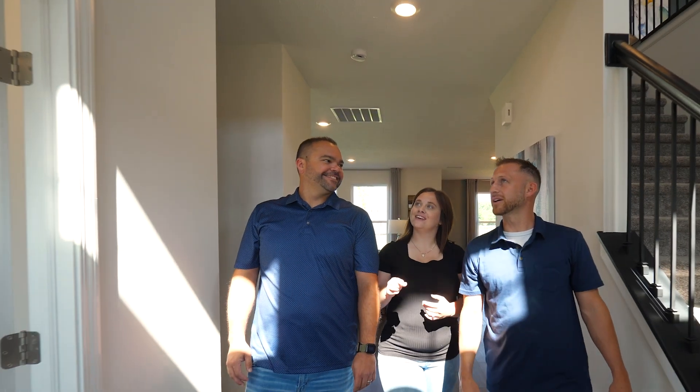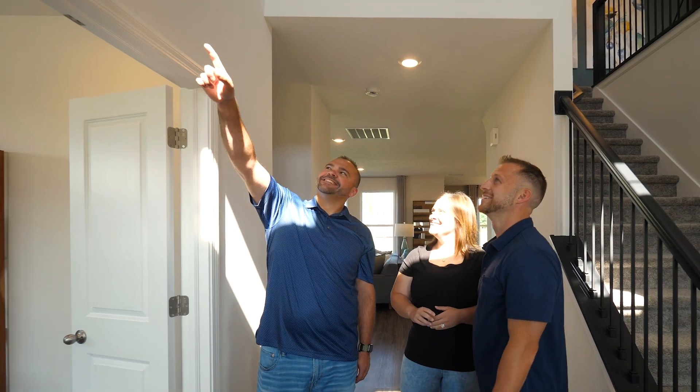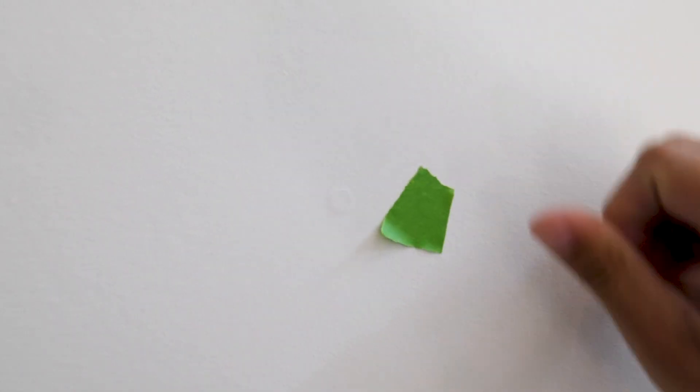As part of your warranty, we recommend you request a customer care visit at 11 months to have your nail pops and drywall cracks addressed. You should have areas of concern marked prior to the customer care visit. This customer care visit is a one-time courtesy, and our customer care team will address the drywall concerns.